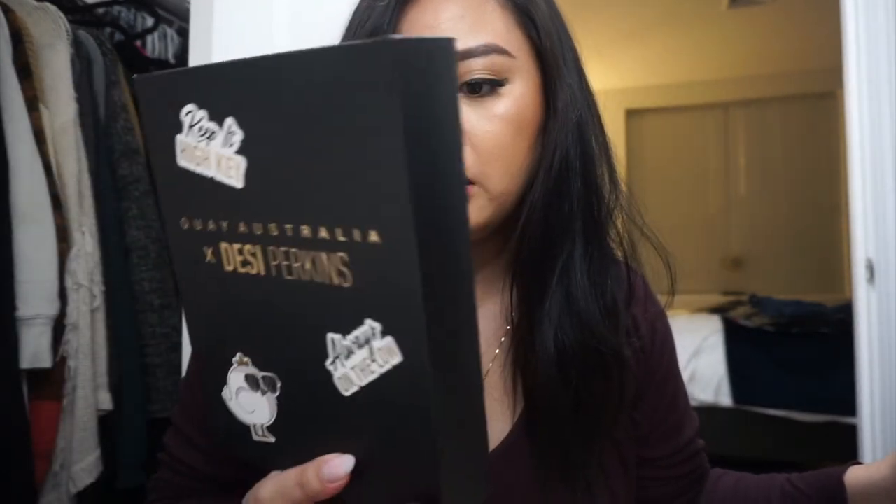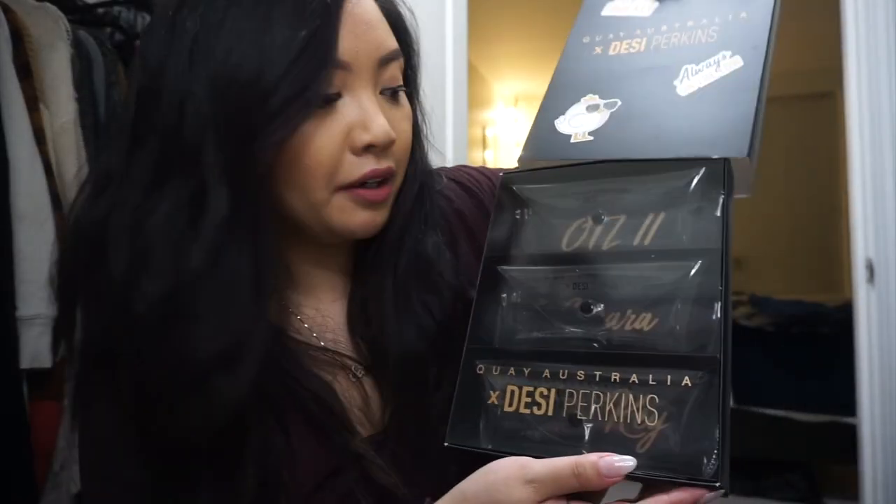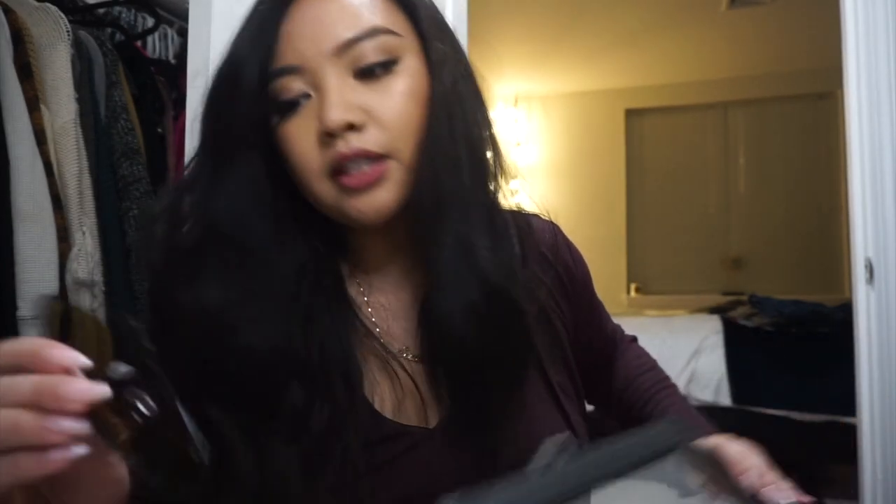There are actually three new pairs in here. I got the Desi Perkins special collection that was on Black Friday — it was literally three sunglasses for the price of one and the packaging was so cute. All the sunglasses came in there but they're now inside my case. These first ones I think are called Sahara or something — let me show you those.